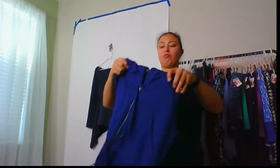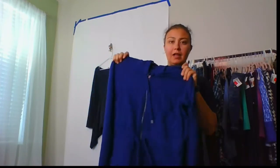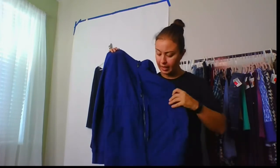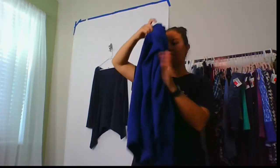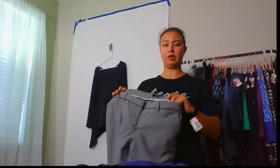This is a really pretty purpley-blue, like a violet, hoodie from Norma Kamali — full zip front, tie waist, kangaroo pocket, and it's a longer length. I've already sold a couple Norma Kamali outerwear pieces and they've done well, so that's nice.